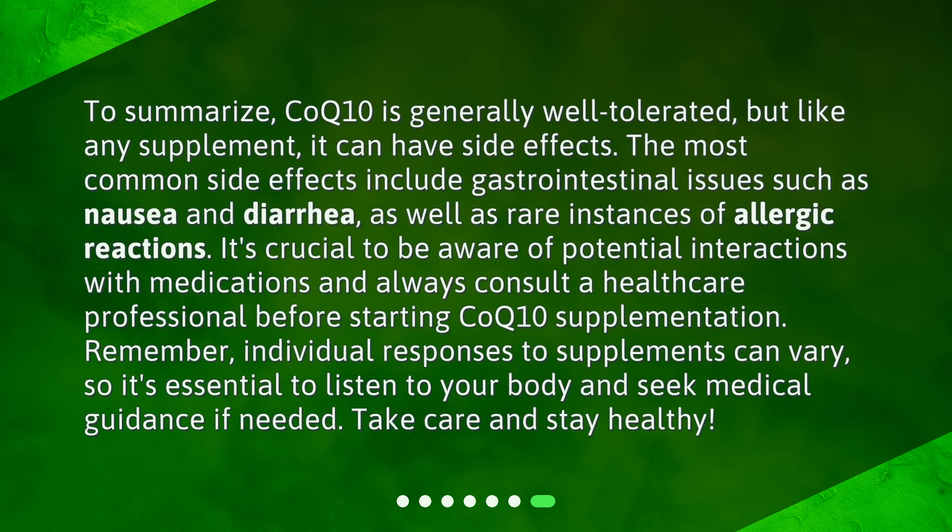To summarize, CoQ10 is generally well-tolerated, but like any supplement, it can have side effects. The most common side effects include gastrointestinal issues such as nausea and diarrhea, as well as rare instances of allergic reactions. It's crucial to be aware of potential interactions with medications and always consult a healthcare professional before starting CoQ10 supplementation. Remember, individual responses to supplements can vary, so it's essential to listen to your body and seek medical guidance if needed. Take care and stay healthy.